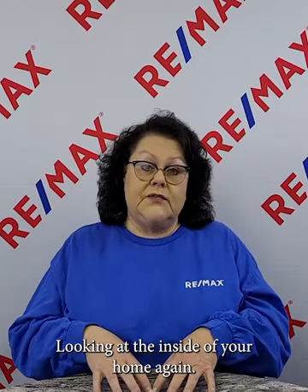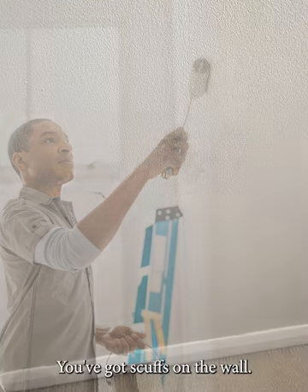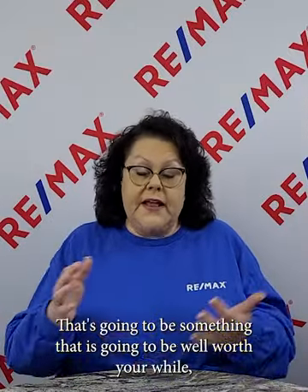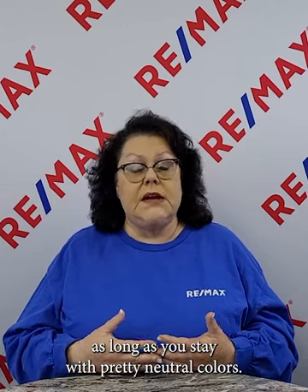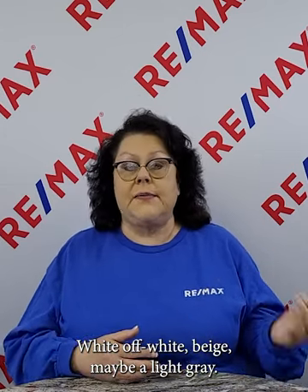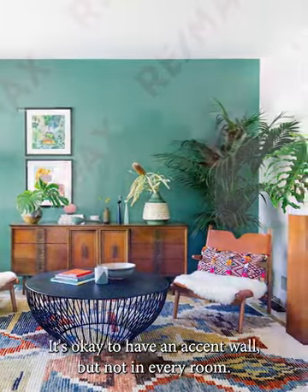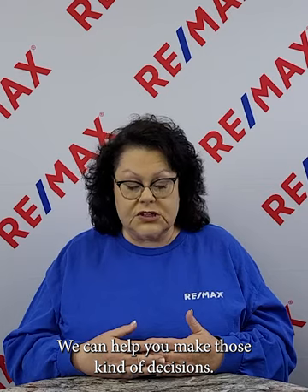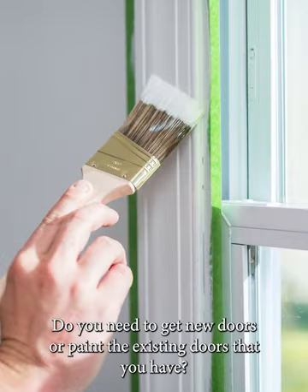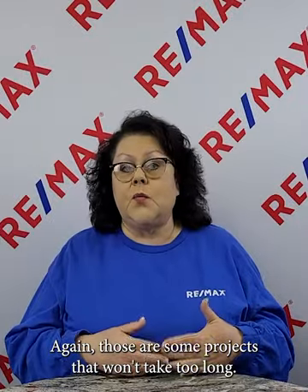Looking at the inside of your home — do you need to paint? If you've had kids or pets, you've got scuffs on the wall and you just need a fresh coat of paint. That's going to be well worth your while, as long as you stick with neutral colors — white, off-white, beige, or a light gray. An accent wall is okay, but not in every room. Consider whether you need to paint your trim or get new doors, or paint the existing ones.